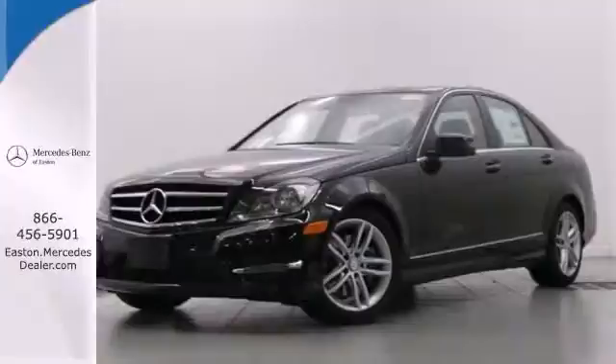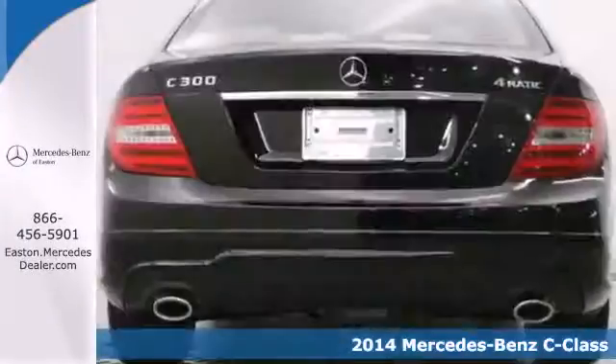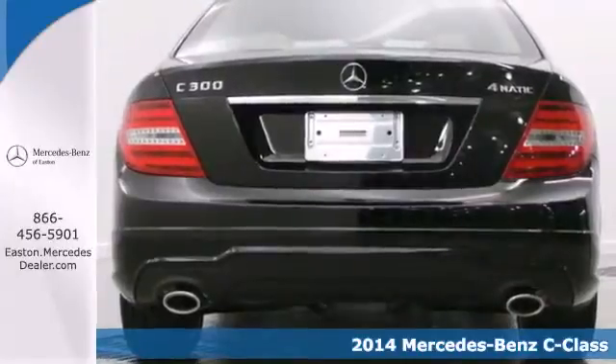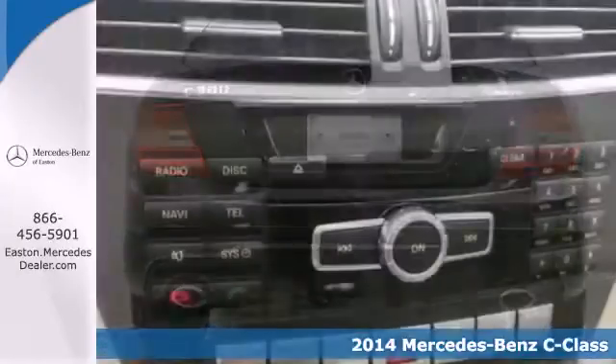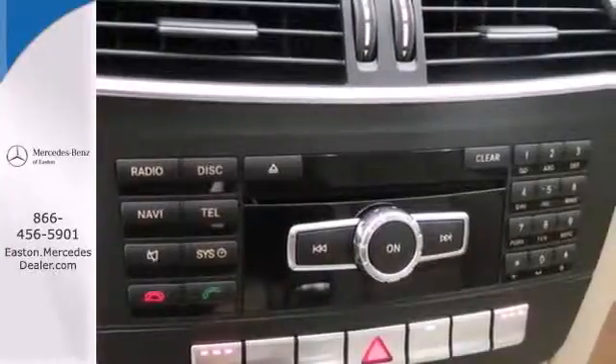Click the link below to schedule a test drive. Here's a 2014 Mercedes-Benz C-Class. It draws inspiration from the larger Benzes while enjoying the efficiency and sporty handling of a smaller, lively sedan.